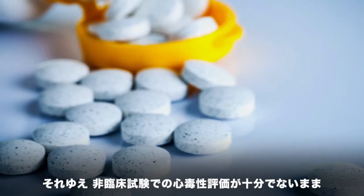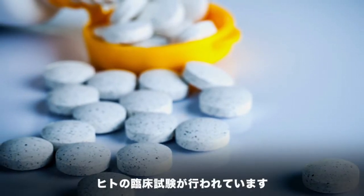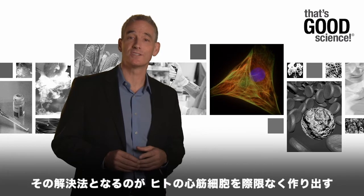Therefore, the effect of a new drug on human heart function is not fully assessed until it's in vivo during a clinical trial. Clearly, this is not ideal and better in vitro models of human physiology are needed.